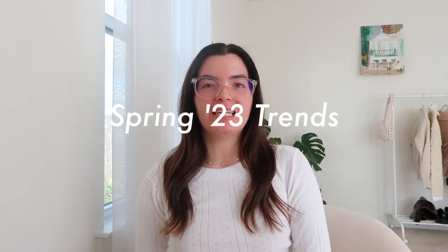Hi guys, welcome or welcome back to my channel. Today I'm going to be talking about five spring trends that I'm going to be getting into this season and even into summer. Make sure you keep watching to find out what those spring trends are, and also subscribe and hit the notification bell. Come visit me on Instagram and TikTok — that's where I'm going to be styling these trends.